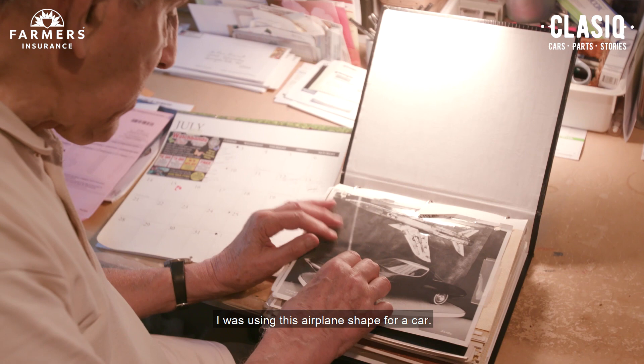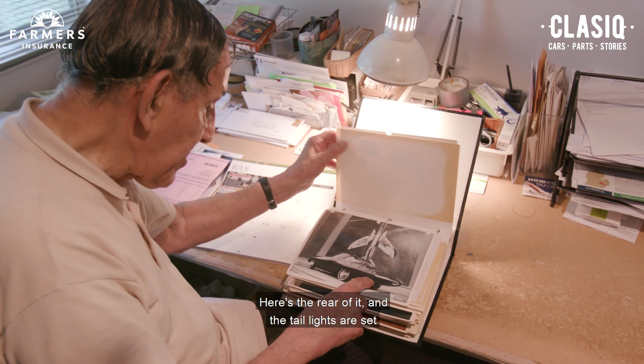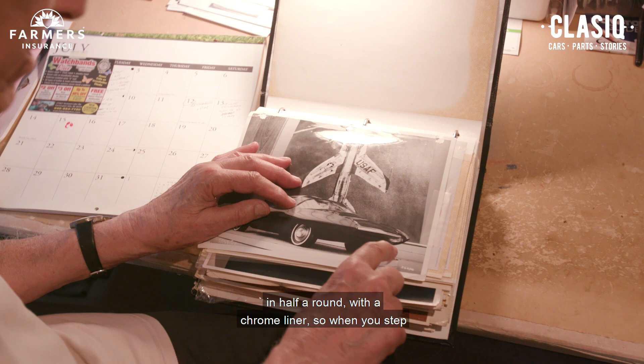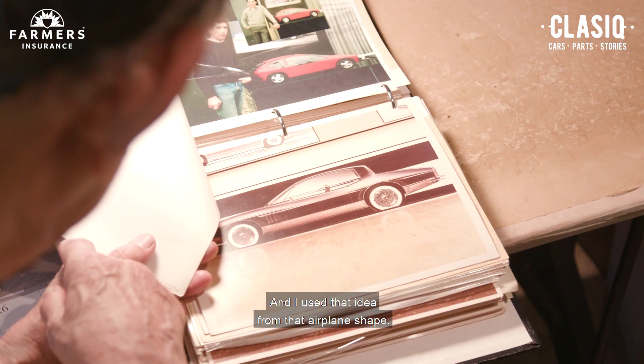I was using an airplane shape for the car. Here's the rear of it — the tail lights are set in half-rounds with a chrome liner, so when you step on the brakes, this whole thing lights up. I used that idea from the airplane shape.